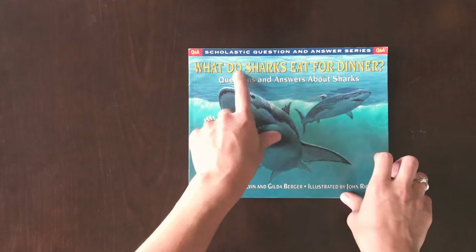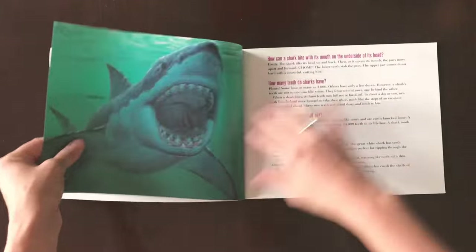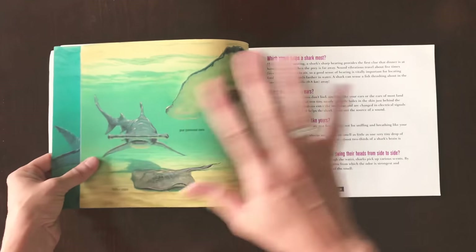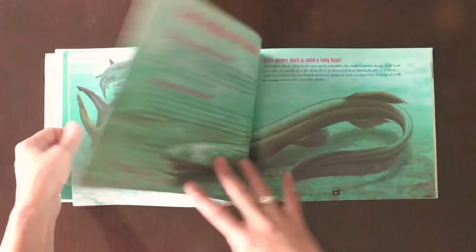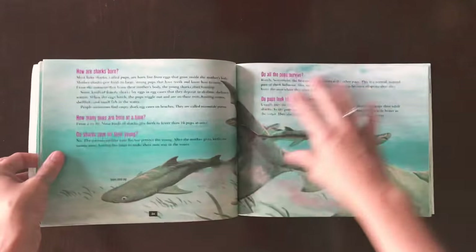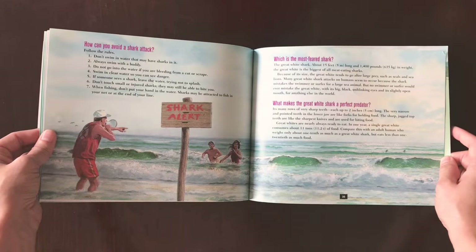And this is 'What Do Sharks Eat for Dinner?' This is also drawings — I don't think there are any real photos in here. These are questions and answers all throughout the book: 'Can a shark taste?' — yes, a shark has tiny taste buds. So this will be fun to go through, and if they have any questions, maybe we can answer them through this book that didn't give us the information in the other one. So this is fun.